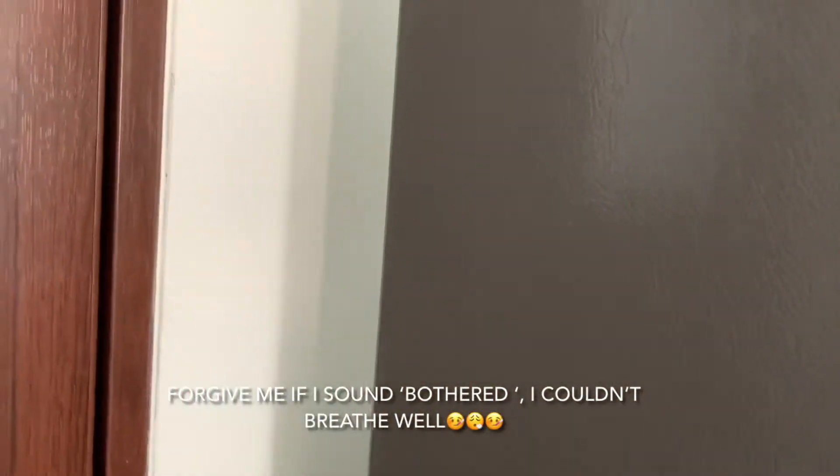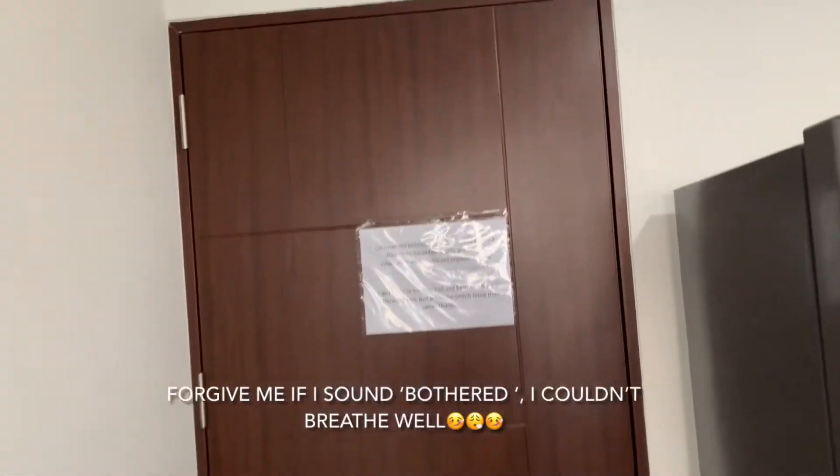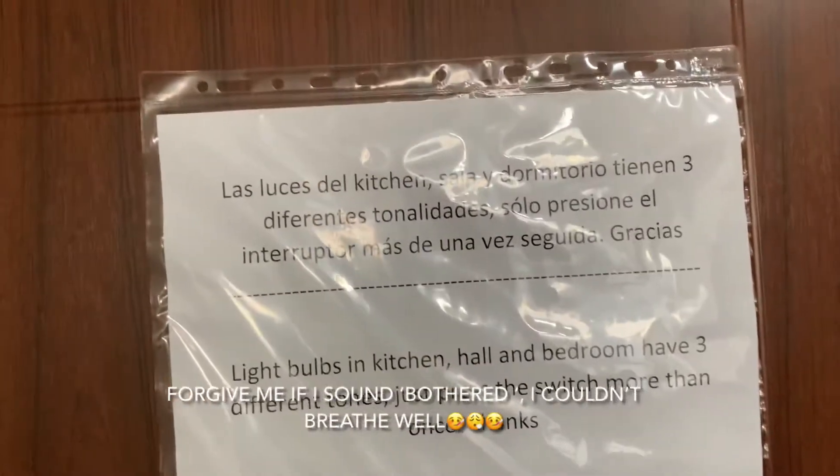Hi guys! I'm in Peru and I just wanted to show you my apartment for the few weeks that I'll be staying here.